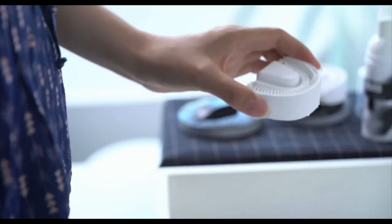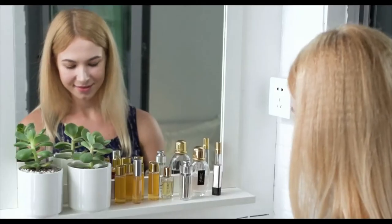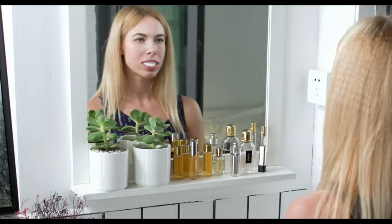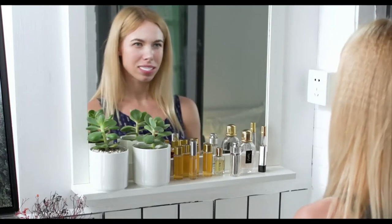Chiz is very easy to use. Apply the special toothpaste mousse around the bristles. Pop into your mouth and bite down slightly, and it will automatically start brushing your teeth for 30 seconds.